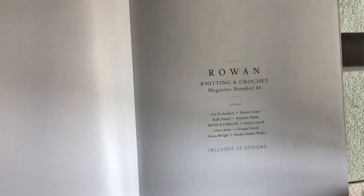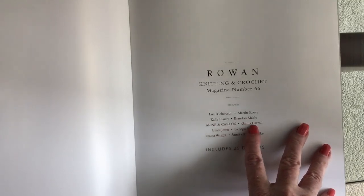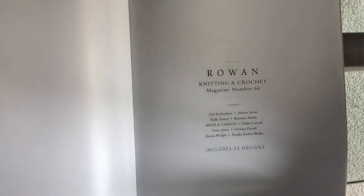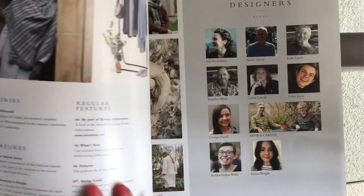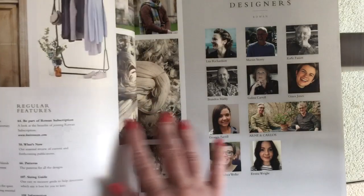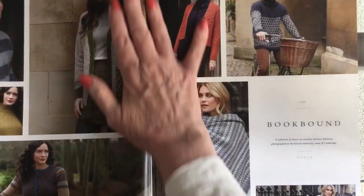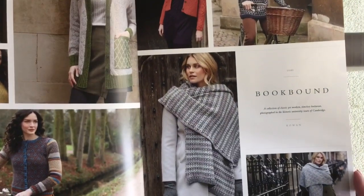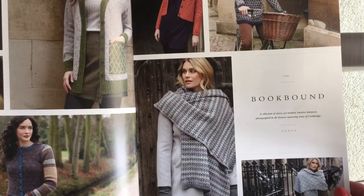All the traditional Rowan designers are there: Lisa Richardson, Martin Story, Cave, Brandon Mably, Carlos Galena, Carol Grace Jones, Georgia Farrell, Emma Wright, and Annika Andrea Wolk — 25 designs. The index page shows features and an overview of the designers, and then the introduction page to the Book Bound story: a collection of classic yet modern timeless knitwear photographed in the historic university town of Cambridge.